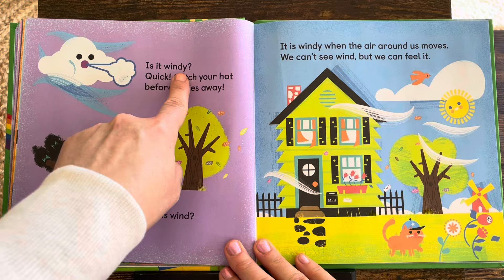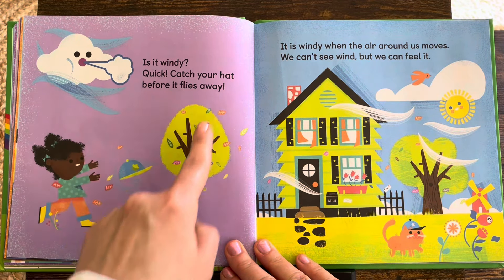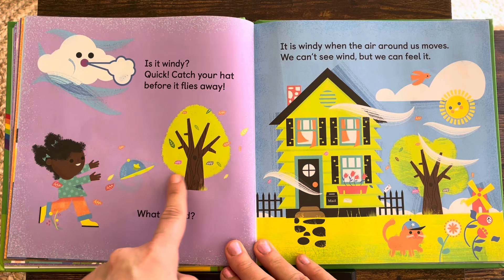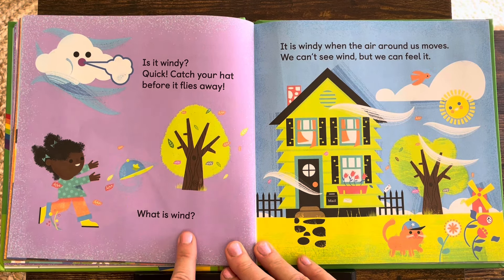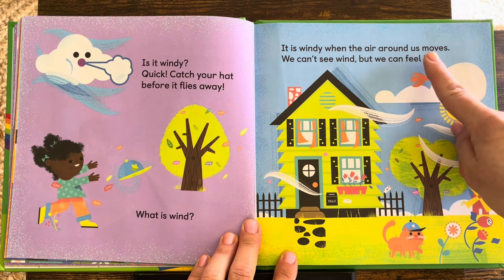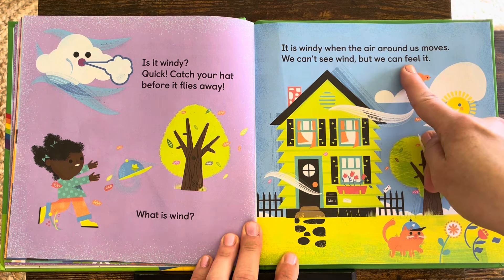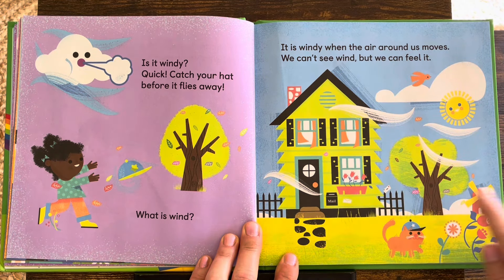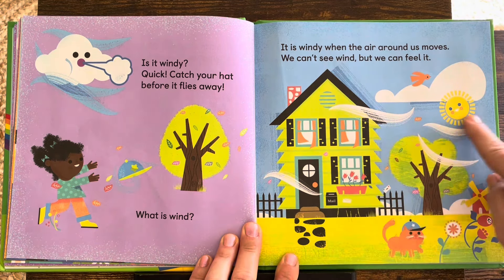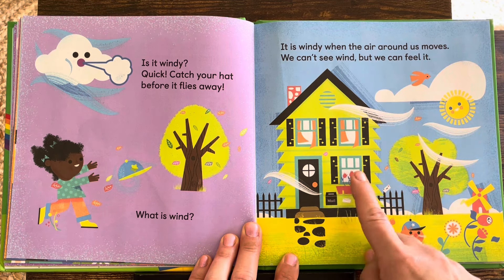Is it windy? Whoosh! Quick, catch your hat before it flies away! There it goes! What is wind? It is windy when the air around us moves. We can't see wind, but we can feel it. It's blowing the windmill and blowing those flowers.